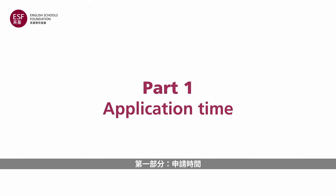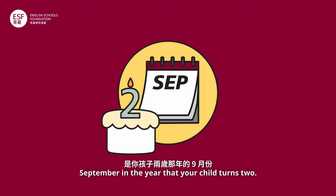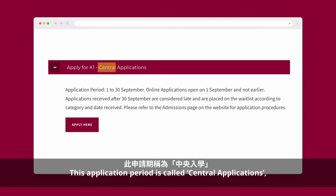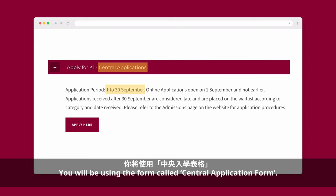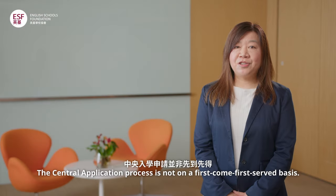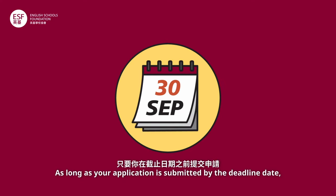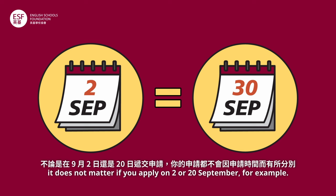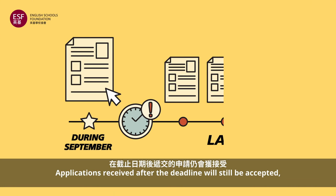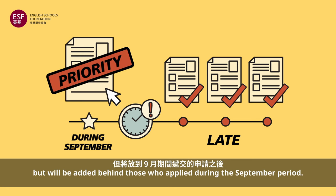Application time. If you wish to apply for a K1 place, always remember that the key time for applying is September in the year that your child turns 2. This application period is called Central Applications and the deadline is 30th September. You will be using the form called the Central Application Form. The Central Application process is not on a first come, first served basis. As long as your application is submitted by the deadline date, it does not matter if you apply on the 2nd or the 20th of September, for example. Applications received after the deadline will still be accepted, but will be added behind those who applied during the September period.